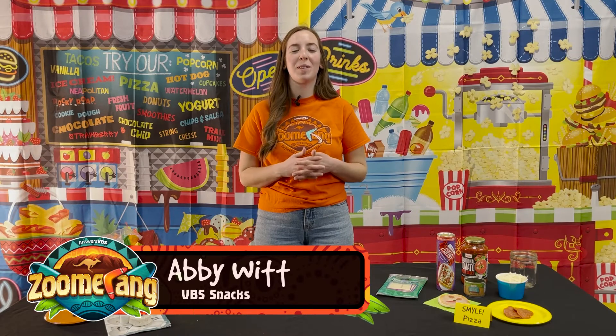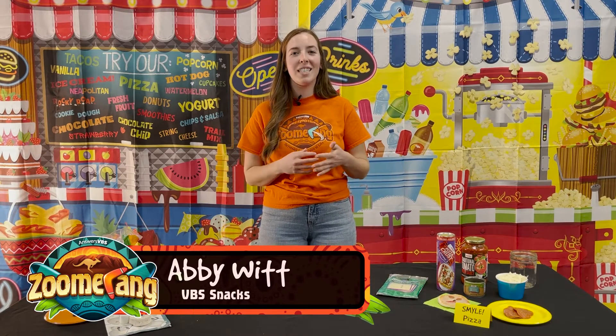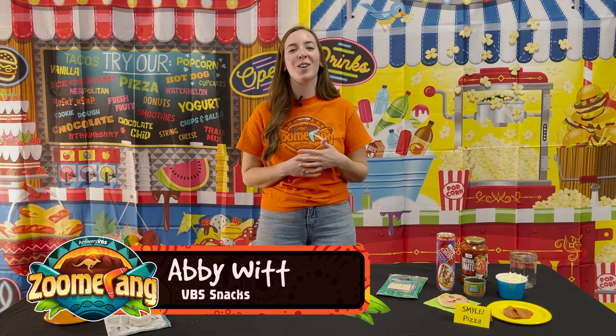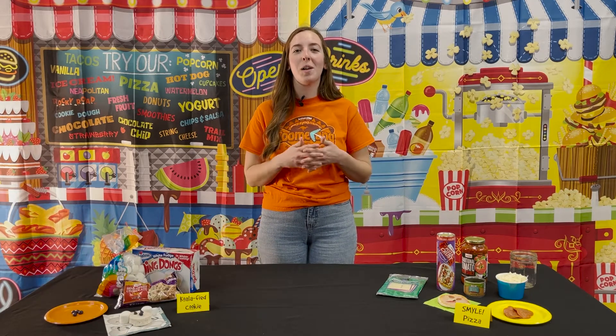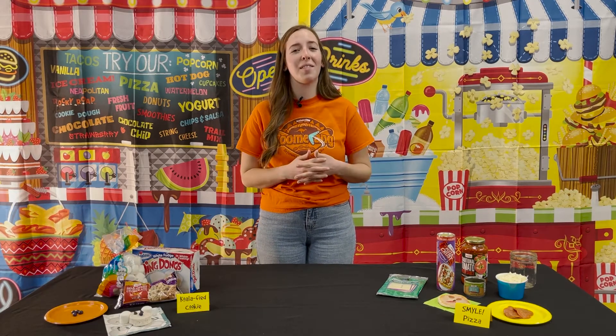Welcome to day four Zoomerang VBS snacks. On day four we're talking about eternal life — this is our gospel day. They're learning all about their ability to have eternal life with God forever.